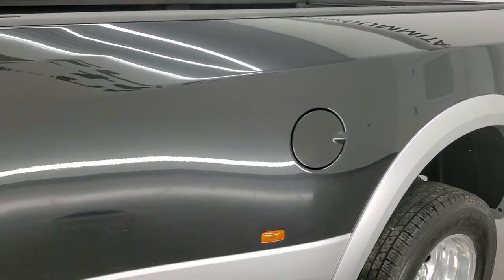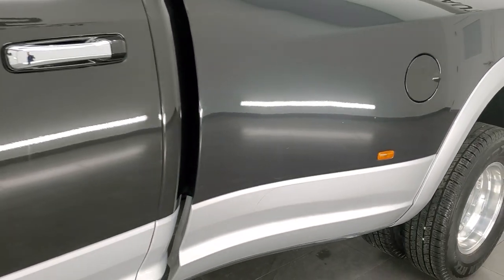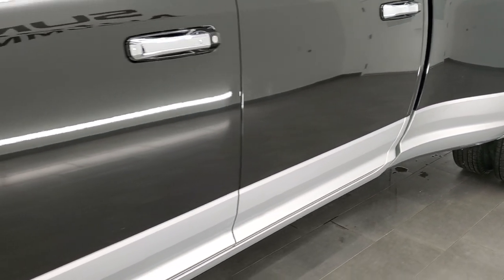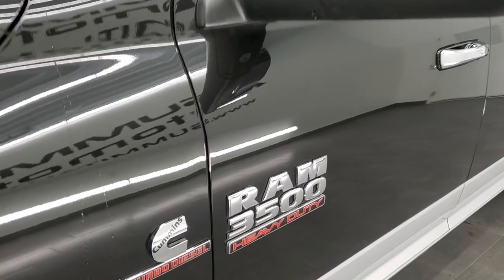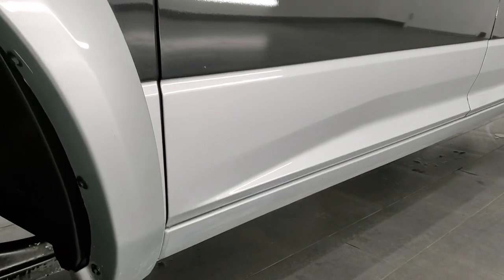If you liked the video and how we do things here at Summit Automotive and want to subscribe to our YouTube channel, in the upper right hand part of the screen is a subscribe button. Click that and then click the bell notifications and you'll get updates every time we do videos of our new and used inventory here at Summit Automotive.